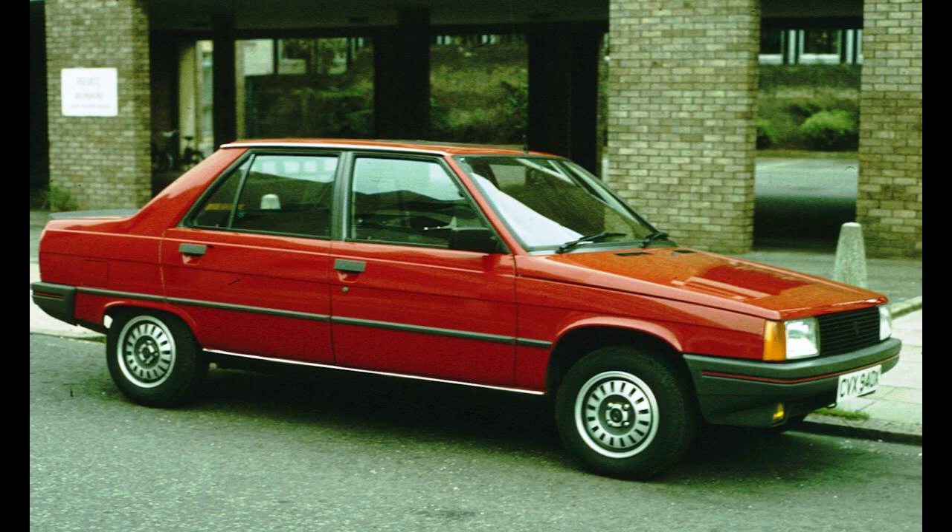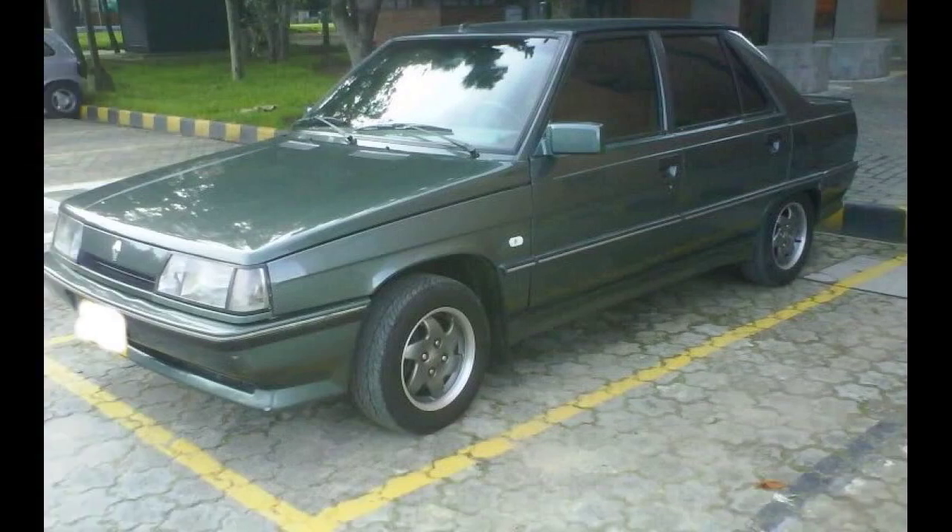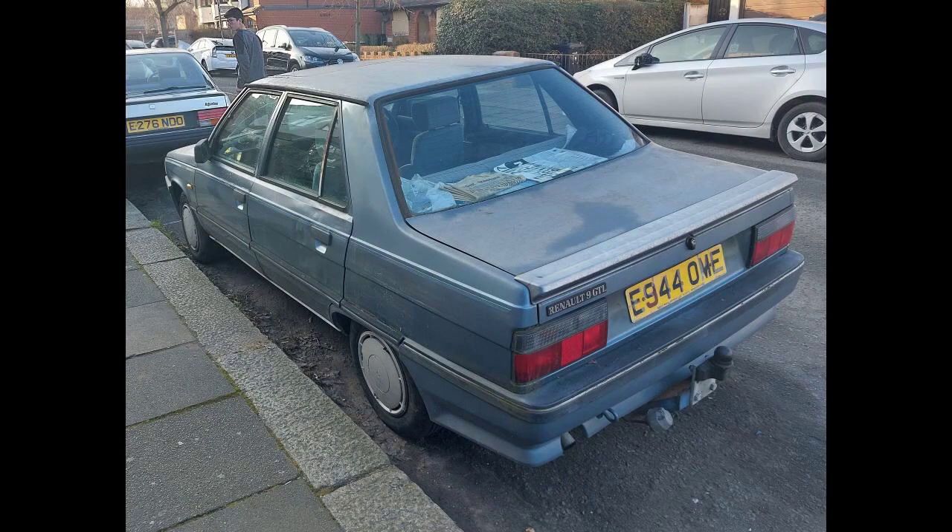Both cars were also more conservatively engineered, although they retained front-wheel drive. Renault abandoned the Douvrin, or 'suitcase,' transmission-in-sump engine which it had shared with Peugeot Citroën in the Renault 14, in favor of its in-house power unit, the venerable C-Type Cléon engine with an end-on mounted transmission. This mechanical layout, along with the 9-11 suspension design, was to become the basis of all small Renaults for the next 15 years or so.